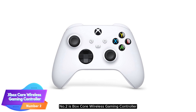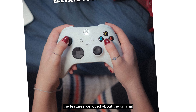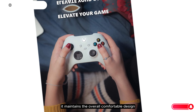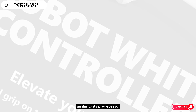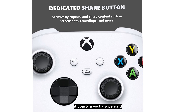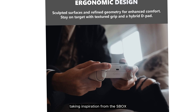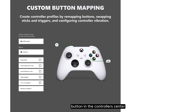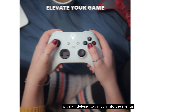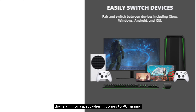Number 2: Xbox Core Wireless Gaming Controller. This controller retains many of the features we loved about the original. It maintains the overall comfortable design and includes texturized rubber grips that provide a great feel in your hands. Similar to its predecessor, it boasts a vastly superior D-pad that you won't hesitate to use in fighting games and platformers, taking inspiration from the Xbox One Elite Series controllers. You might have noticed a new button in the controller's center — a much-requested share button that allows you to capture screenshots and gameplay footage without delving too much into the menus. However, that's a minor aspect when it comes to PC gaming.